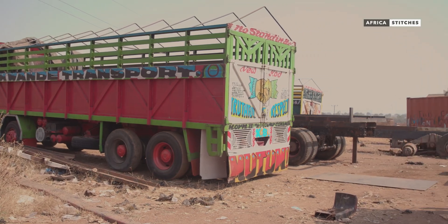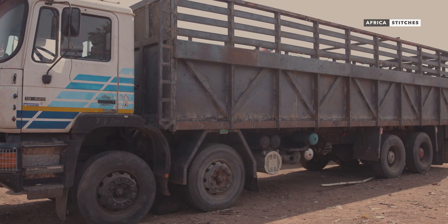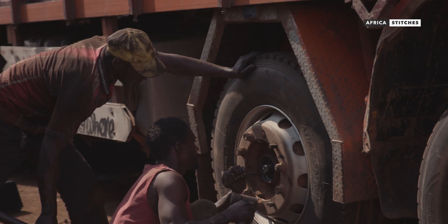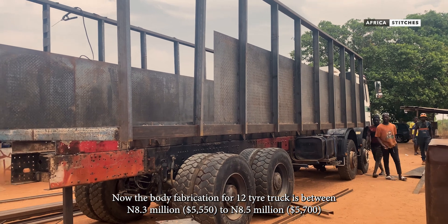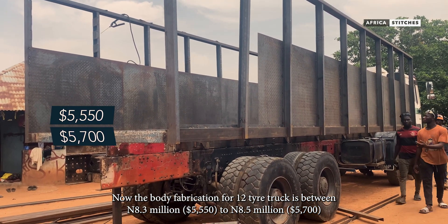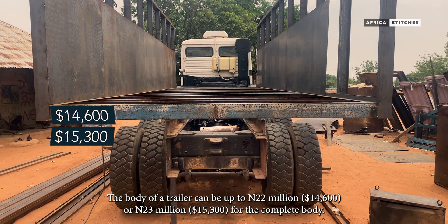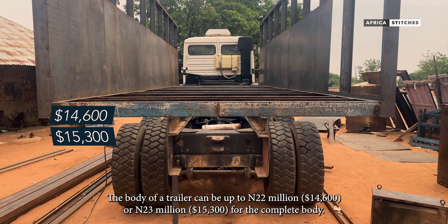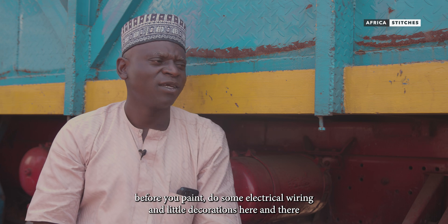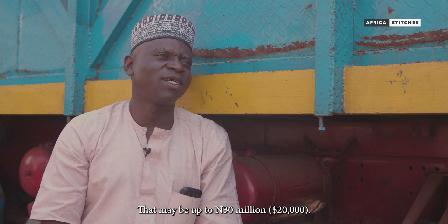Many factors lead to a variation in the cost of production, such as inconsistency in the cost of materials due to inflation and exchange rate. Now the body for 12 tires will reach 8.3 to 8.5 million naira. The trailer body will reach 22 to 23 million naira for a complete body. Before painting and wiring, with small decorations, you may reach 30 million naira.